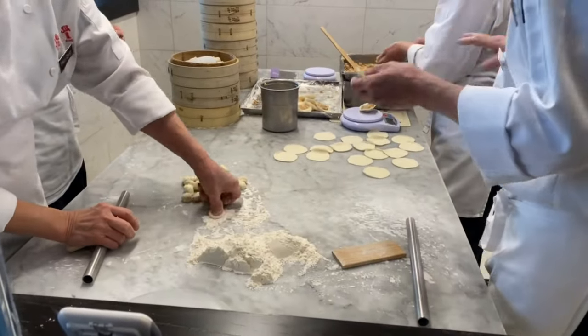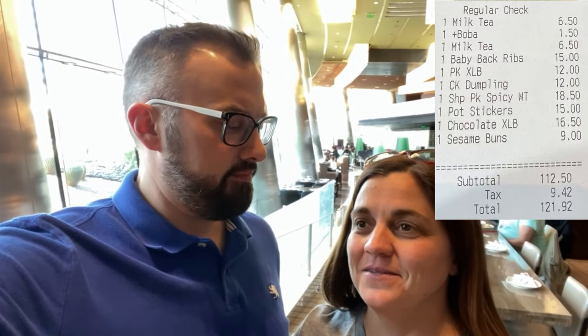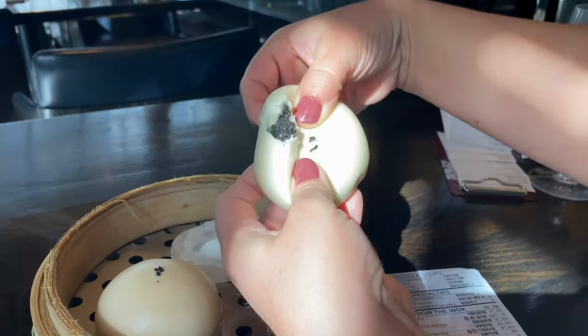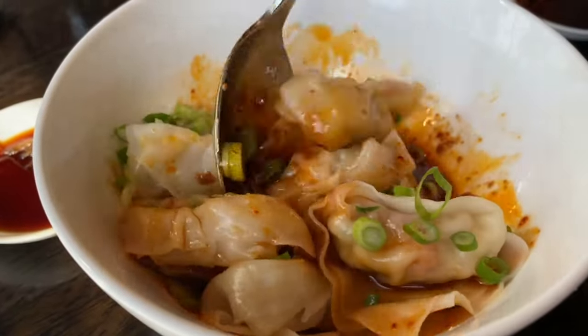We just wrapped up at Din Tai Fung — what do you think about that second time through? I'm gonna keep it on the list and come back. It's very consistent and so fresh. The wonton wrapper — or skin — is so good: not too thick, not too thin, holds up, has body. Favorite dish? It might be because it's last, but the sesame bun. For savory, the spicy wonton was delicious. If you're enjoying our videos, don't forget to hit like and subscribe — you can also follow us on social media: Facebook, Instagram, and Twitter. All our links are down below.